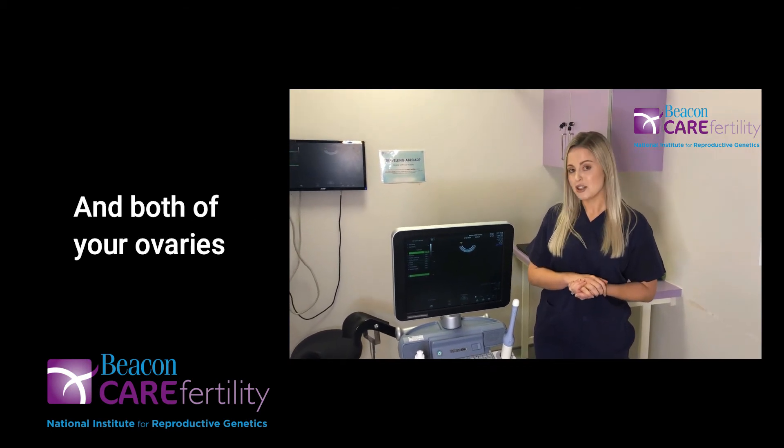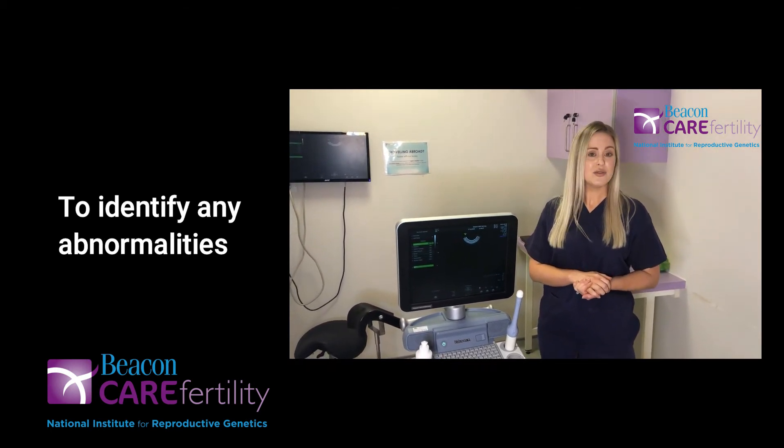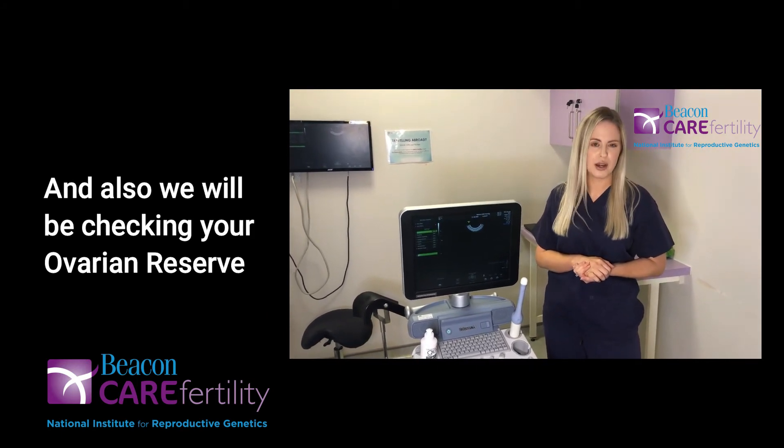The purpose of this scan is to get a close-up view of your uterus and both of your ovaries, to identify any abnormalities that the consultant may need to know about, and also we will be checking your ovarian reserve.